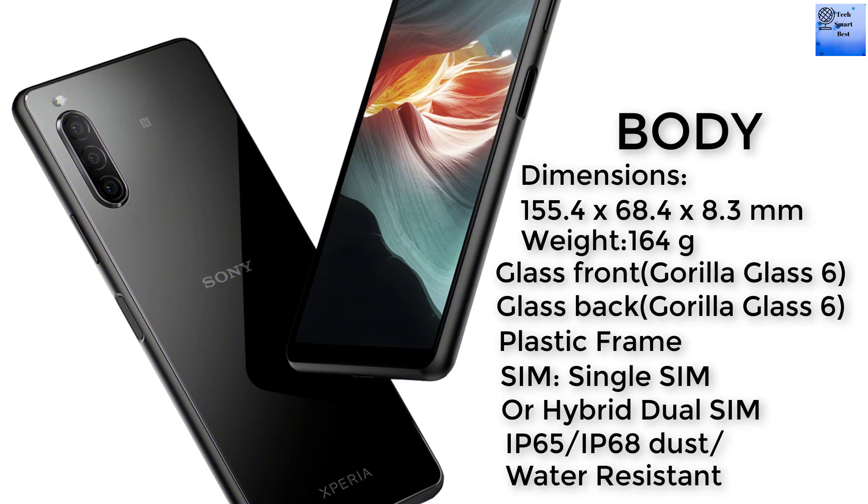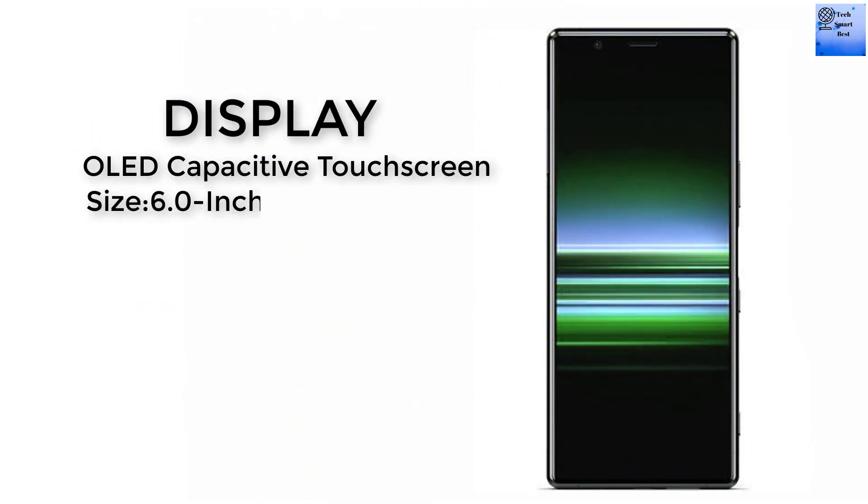The frame of this smartphone is a plastic frame. The SIM options are single SIM and dual SIM. The IP65 and IP68 dust and water resistance is available in this smartphone.